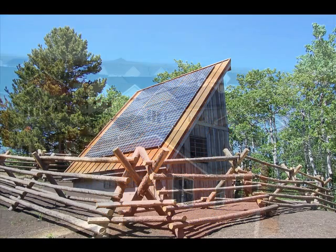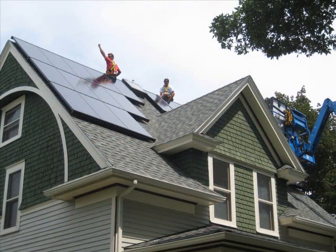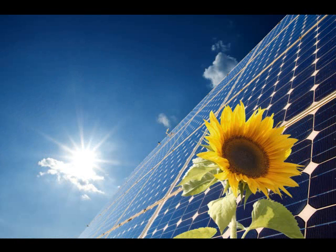Investing in solar electric allows you to produce your own electricity with no noise and no air pollution. Solar electric technology is commonly referred to as the ultimate clean energy source for the 21st century.